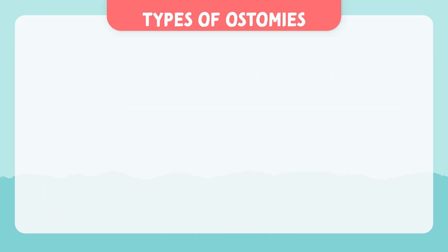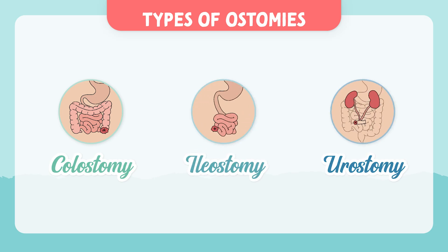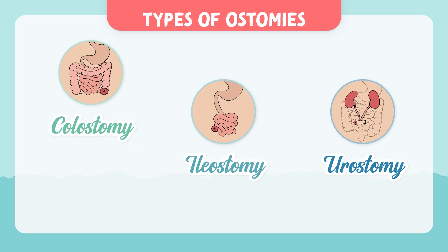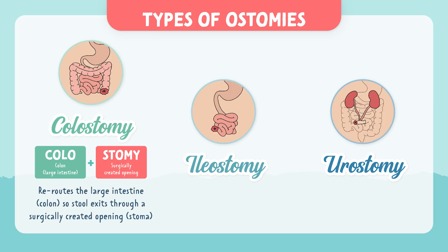Now let's look at the types of ostomies. We have colostomy, ileostomy, and urostomy. Breaking apart the word colostomy: 'colon' relates to the large intestine, and 'stomy' means surgically created opening. So a colostomy reroutes the large intestine so stool exits through a surgically created opening, the stoma.